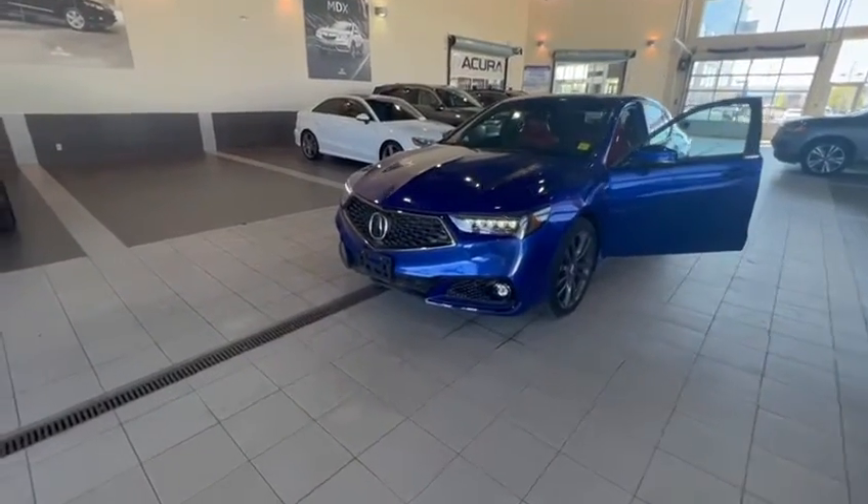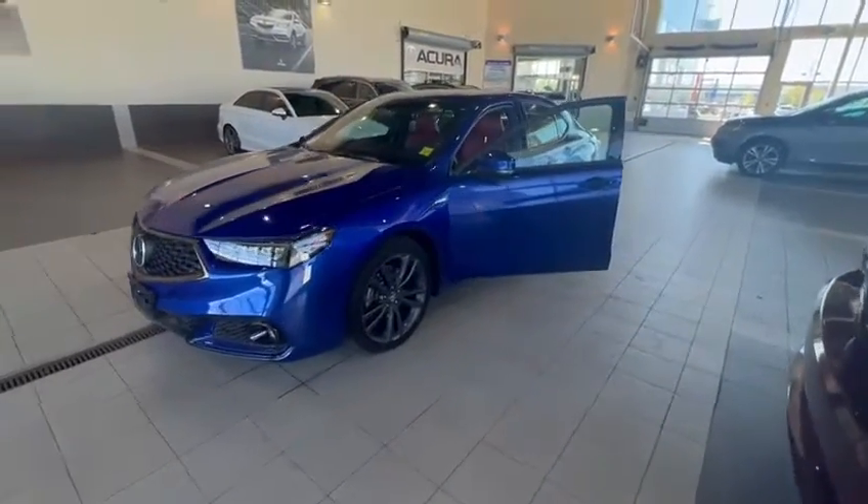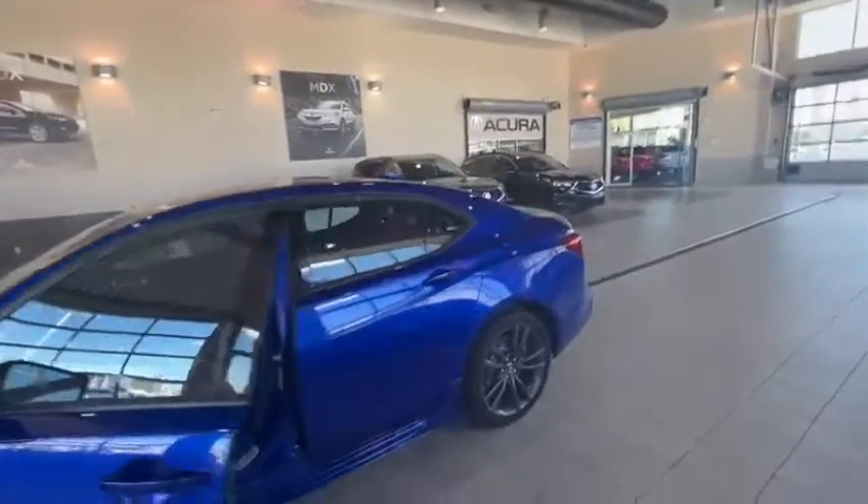Good morning Margaret, this is Kabir from South V Acura. Thank you for submitting an inquiry on our Acura TLX. I just want to do a 360 walkthrough video to show you how the vehicle looks from inside and outside.